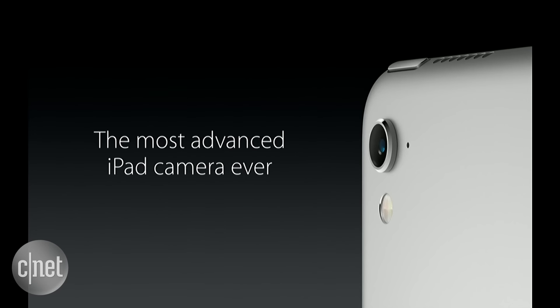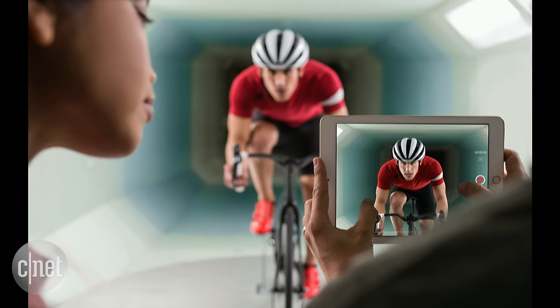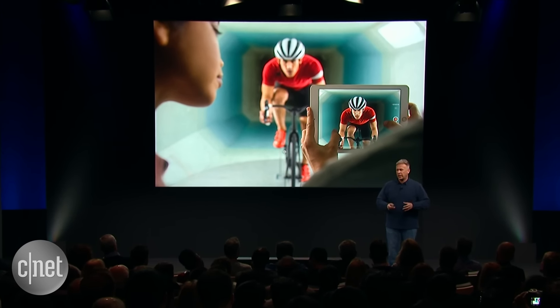And in the new iPad Pro, we've put our most advanced camera yet. It's a 12-megapixel camera with phase detection focus pixels, True Tone Flash, and that amazing image signal processor built into the A9X. And you can shoot 4K video with it — so right on your iPad Pro, you shoot 4K video, and you can edit multiple streams right there on the device.